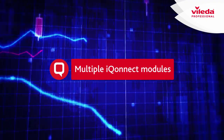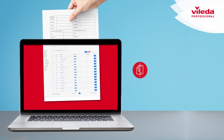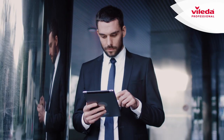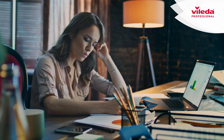Do you still move tons of paper? Convert paper into digital with Paper Free Pro. Are your documents never at hand when you need them? Manage and access documents anytime, anywhere with File Pro.